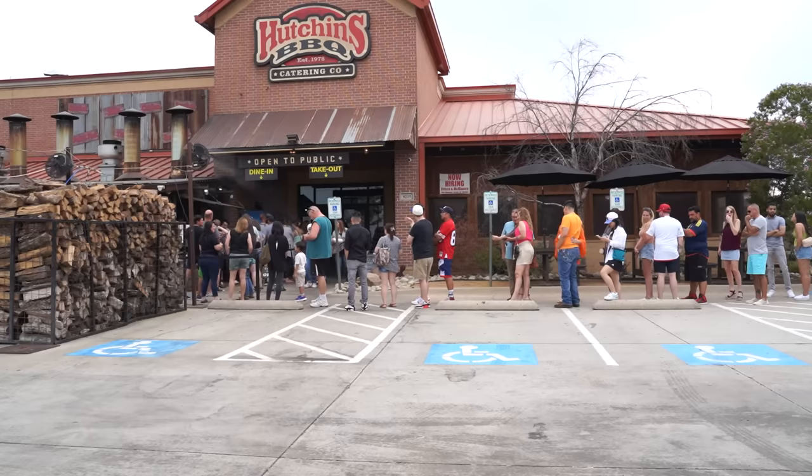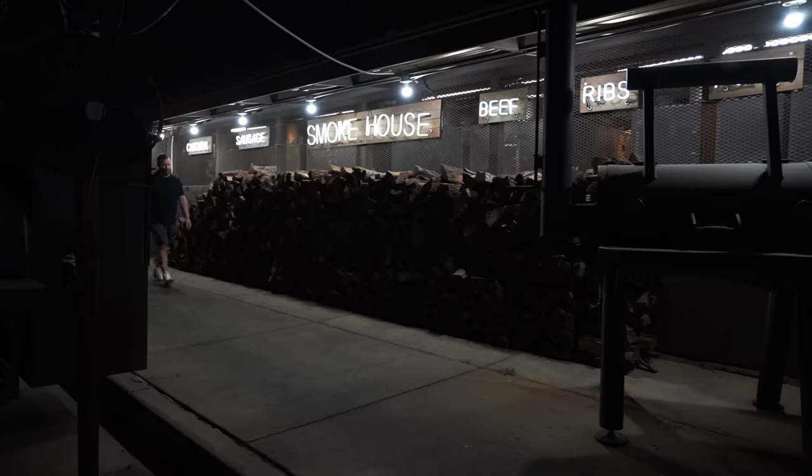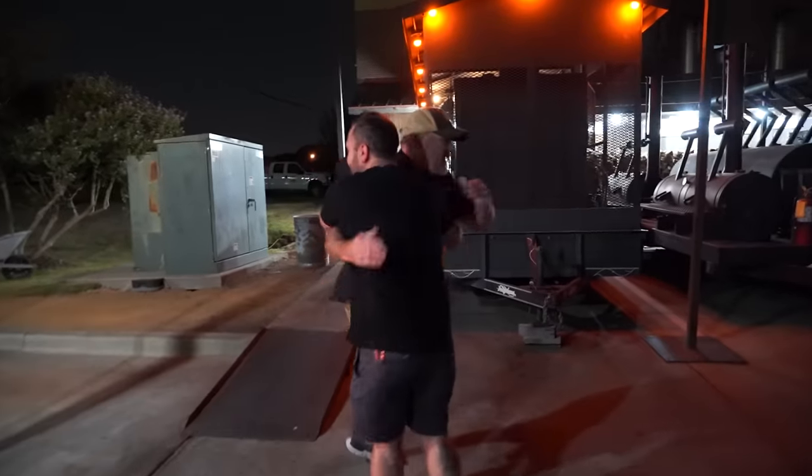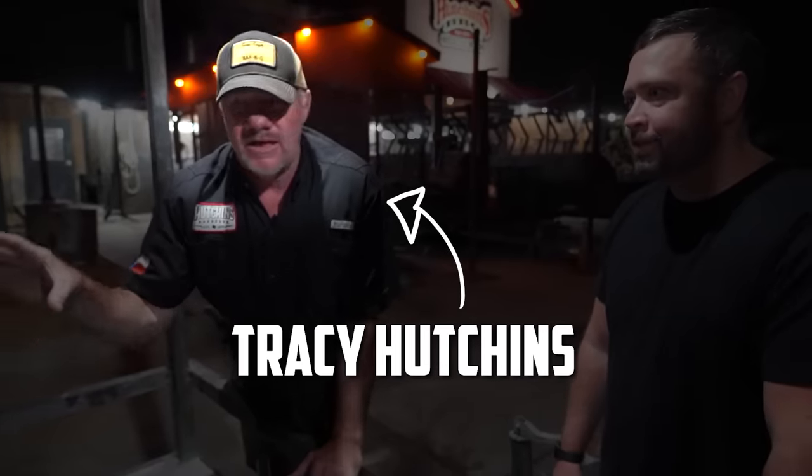But my day didn't start in line. It started earlier — since Hutchins produces barbecue every day, they never stop cooking since the process takes so long. I met up with the pit master and owner, Tracy Hutchins, to see how he starts off his day.